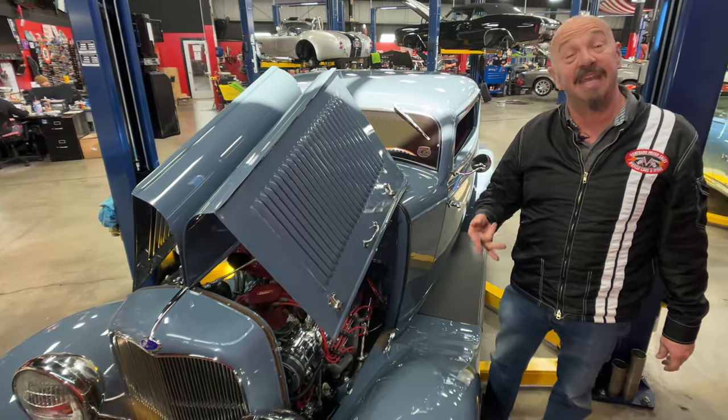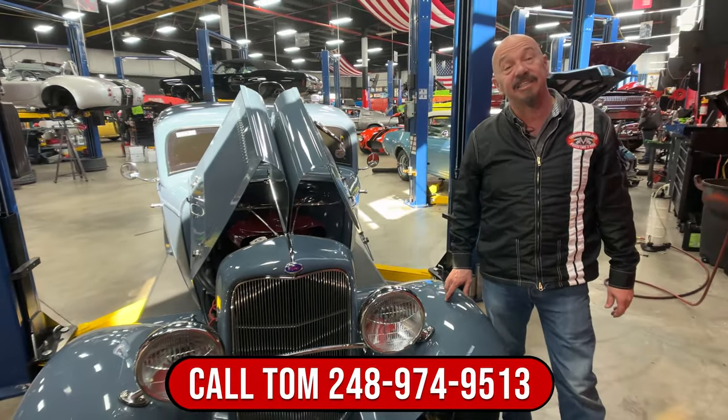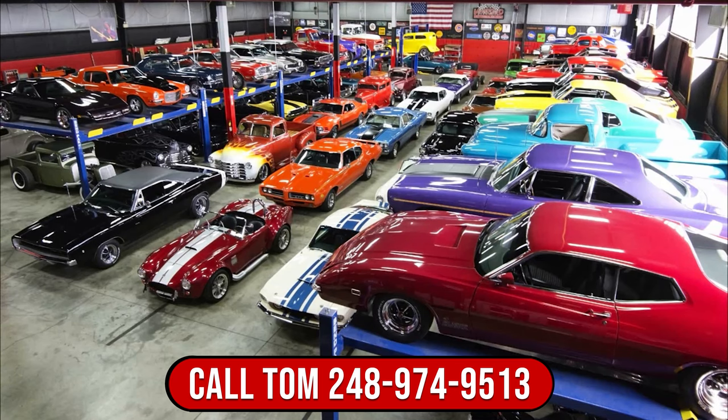It's a 302 in a 32, guys. Give us a call at 248-974-9513 and let Vanguard Motor Sales park this dream in your driveway.